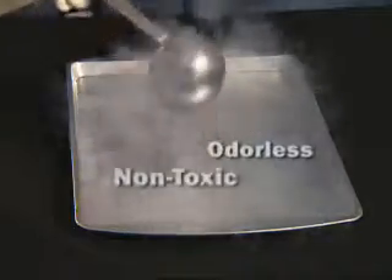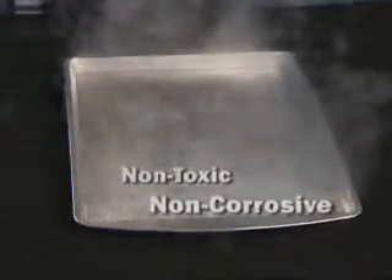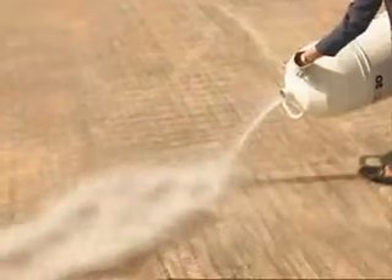LNG is odorless, non-toxic, non-corroding, and is stored at very cold temperatures in ships and onshore tanks. When exposed to normal outside conditions, LNG vaporizes or evaporates.